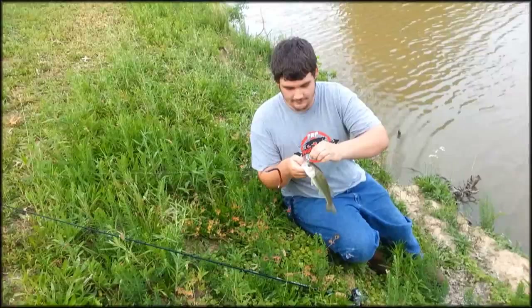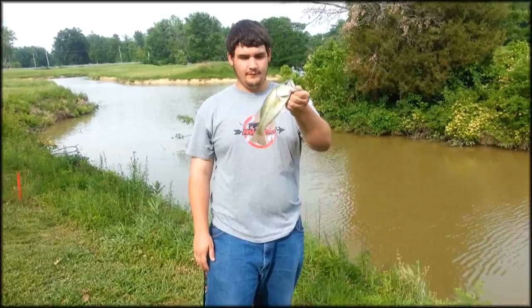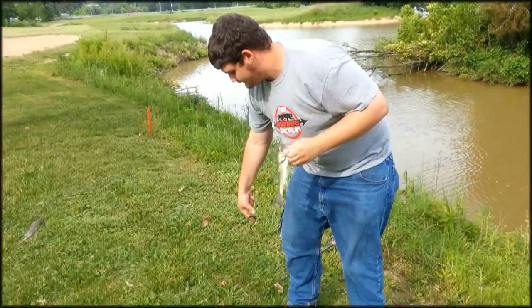Hey guys, this is bass fishing in Kentucky. Just caught a nice one. We're at a golf course today. He ain't big or nothing but hey, it works. Just got another one on that culprit ribbontail worm right there.